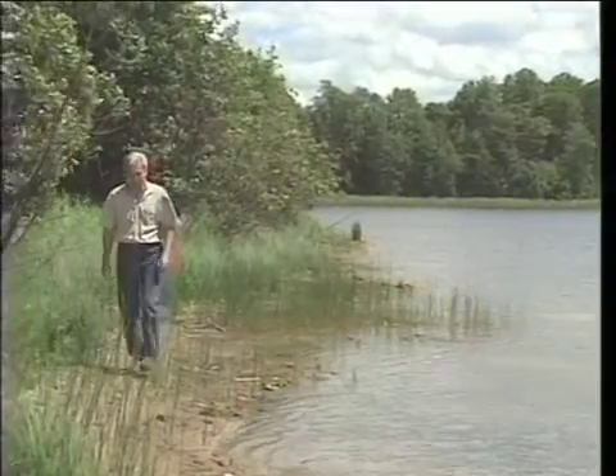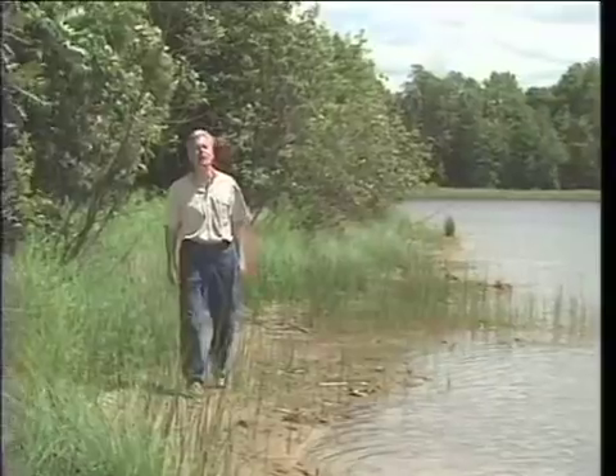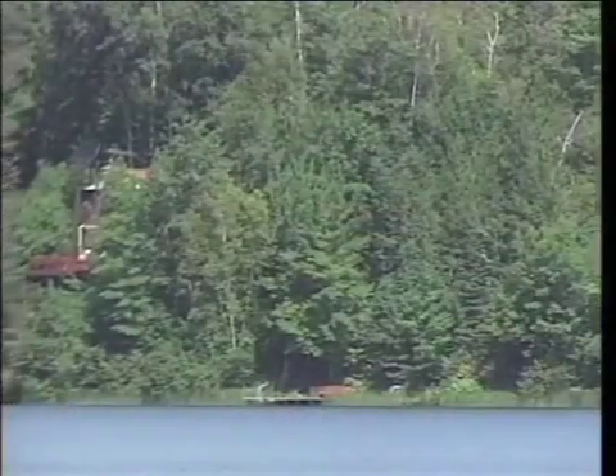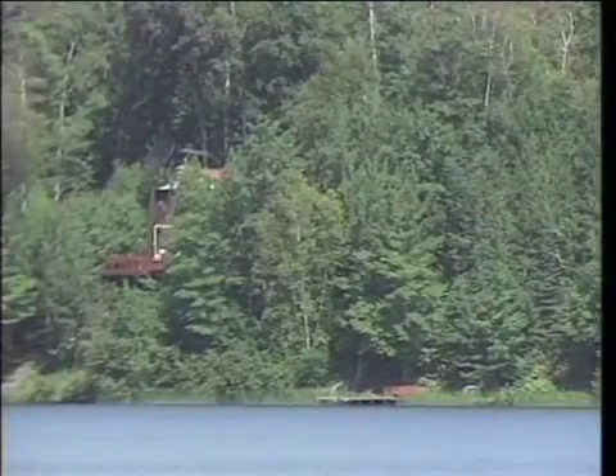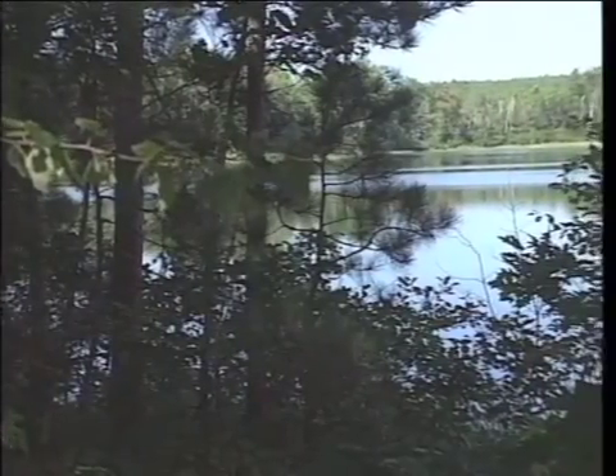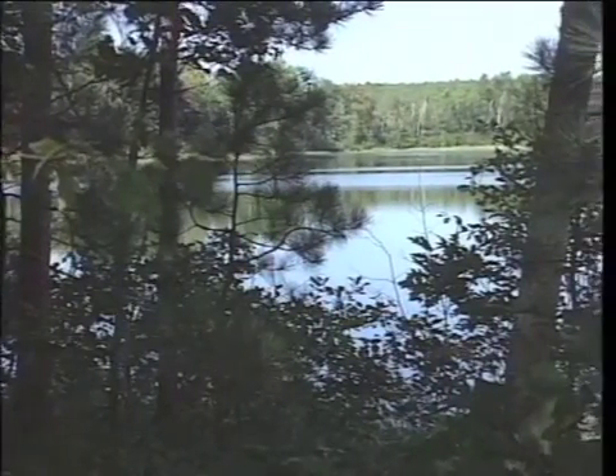It doesn't take a biologist to recognize the benefits of healthy shoreland. Anyone living here knows that trees and plants create a beautiful natural environment that is home to all manner of birds, animals, and fish. For these property owners, screens of green trees and shrubs maintain privacy and reduce noise, adding to the peacefulness of a shoreland setting.